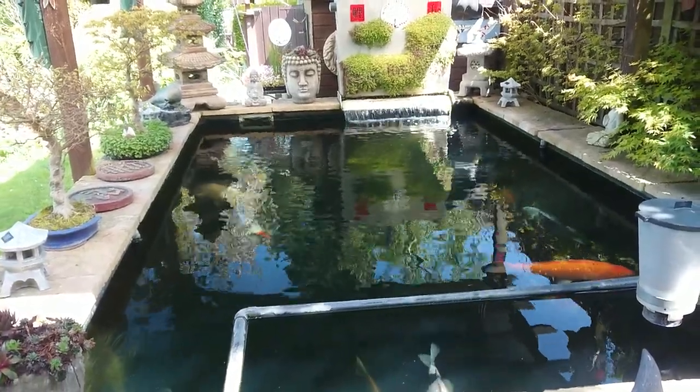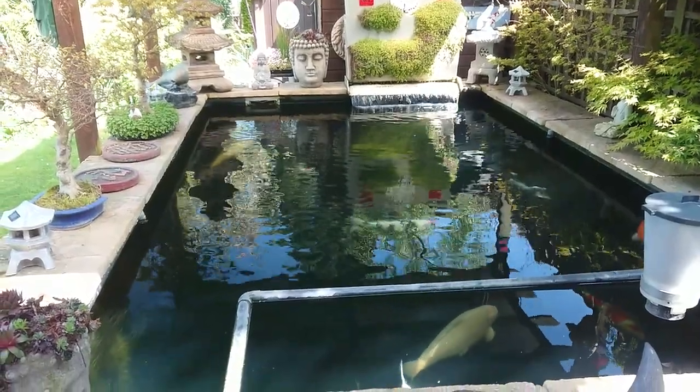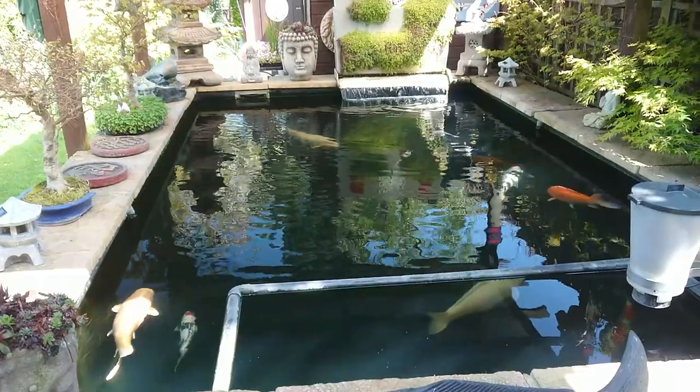Good afternoon everybody and welcome back to Marek's Koi Pond. This is going to be the first part of a two-part video.